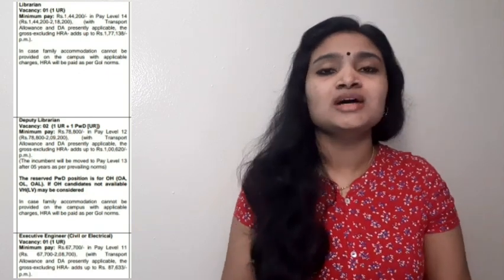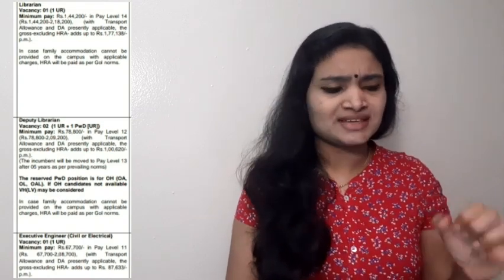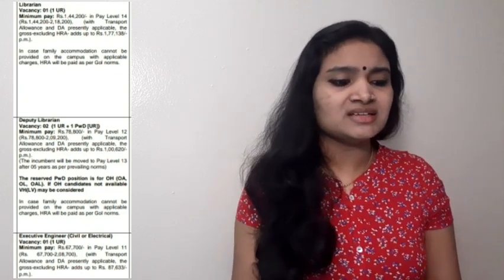Let us see the qualification details and how many vacancies are available. The first one is Librarian — there is only one vacancy. It is a higher-end post and the qualification requirement is a PhD degree with 10 years of experience. The pay level is also very high.